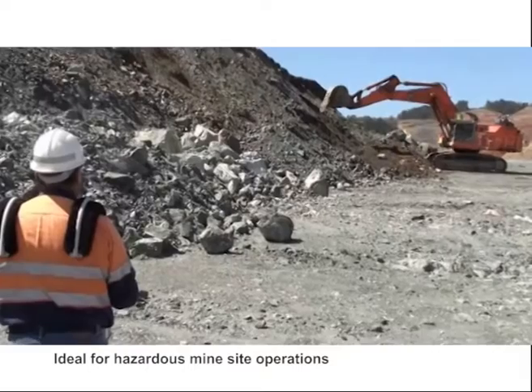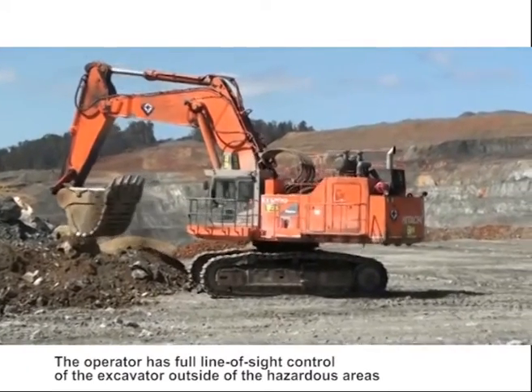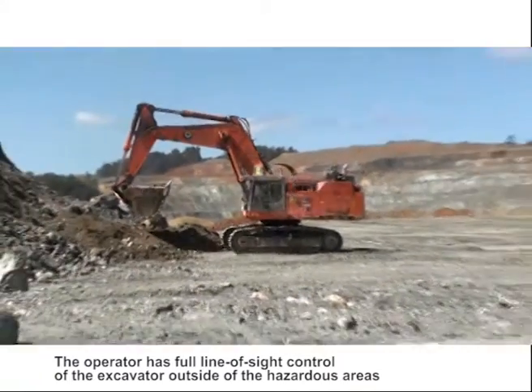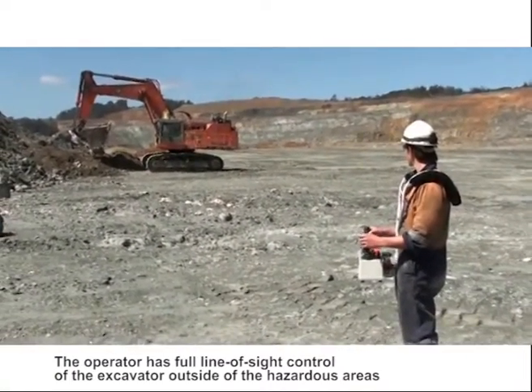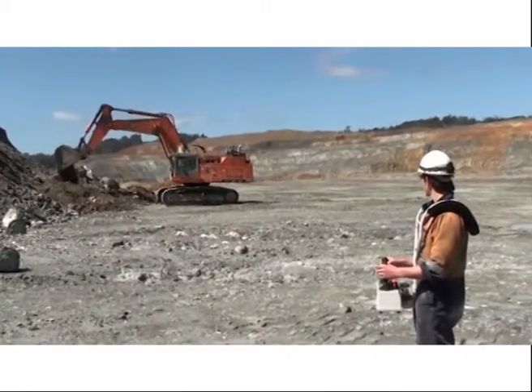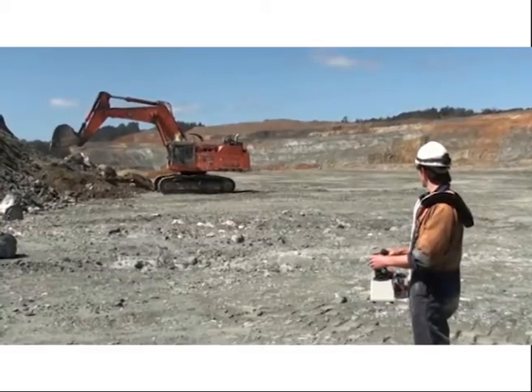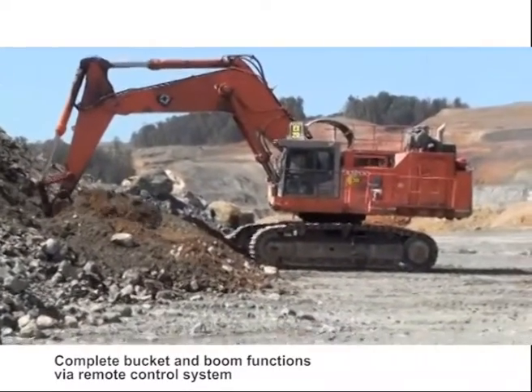Here, mine staff are being trained to operate a Hitachi EX-1200 excavator using the Control Master line-of-sight remote control system. The operator has a clear view to operate the excavator whilst they maintain a safe distance outside the hazardous area. The remote control system can provide operators with complete excavator functionalities.